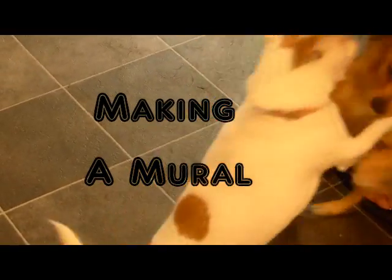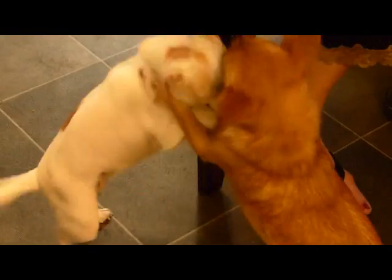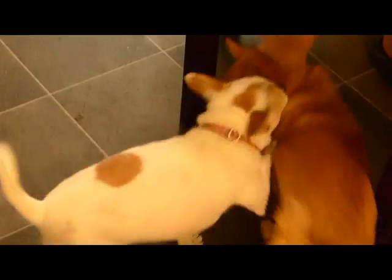I forgot his socks. I know. I'm just kidding. Hey, little dogs. Well, there's the chihuahuas.